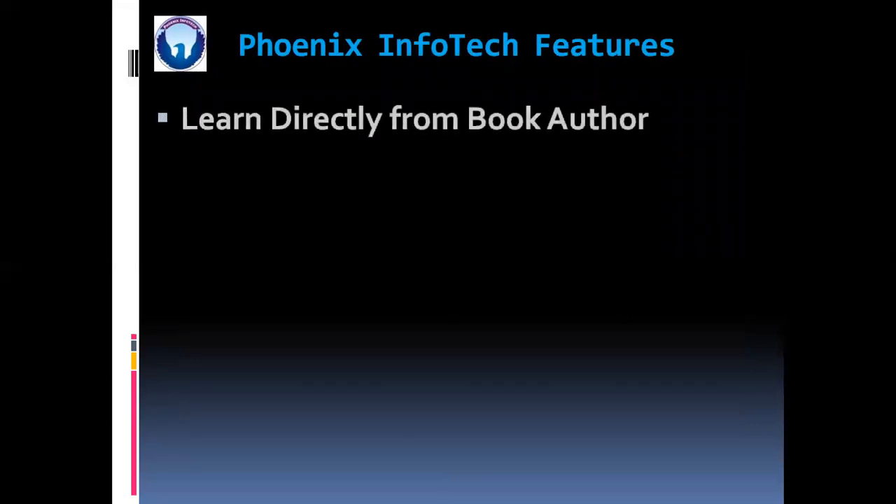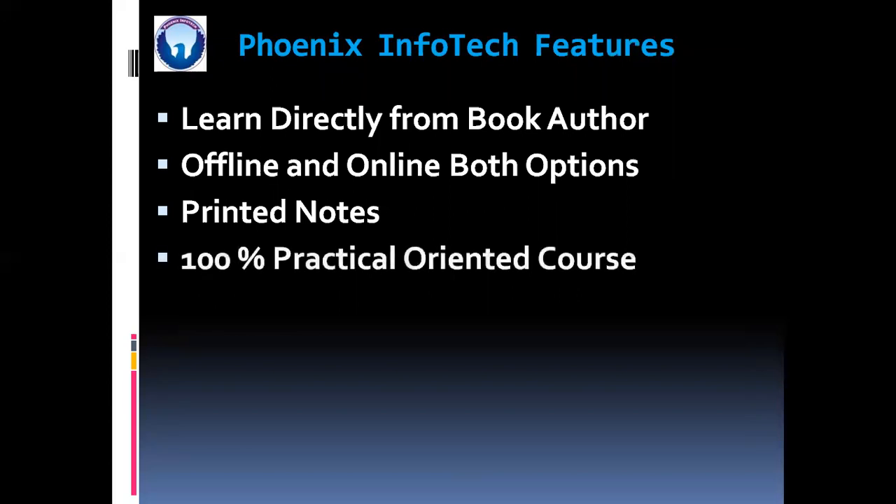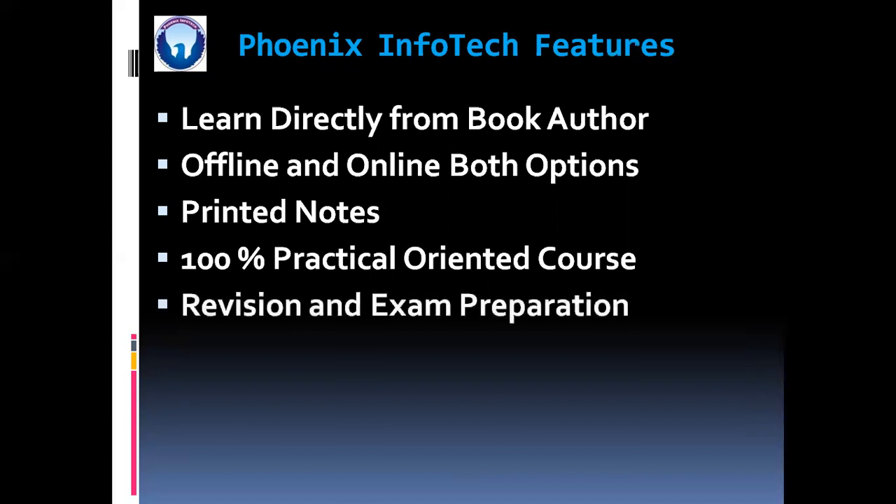These are some benefits of learning this course at Phoenix Infotech. You can learn directly from the book author. Both offline and online options are available. You are going to get printed notes. This course will be 100% practical oriented. And at the end of the course, we are going to take revision as well as exam preparation schedule.